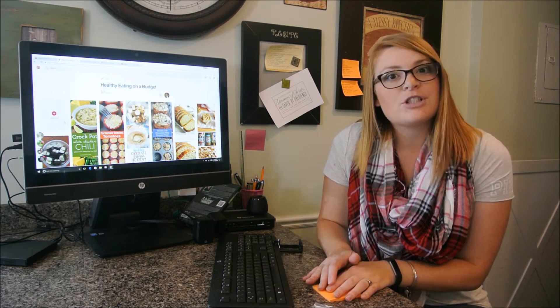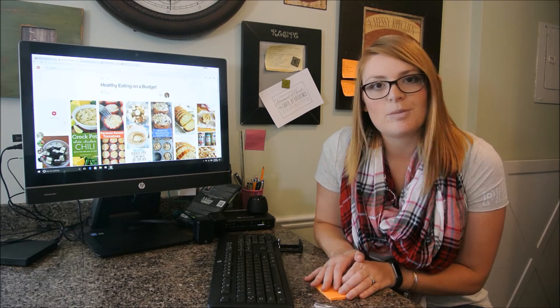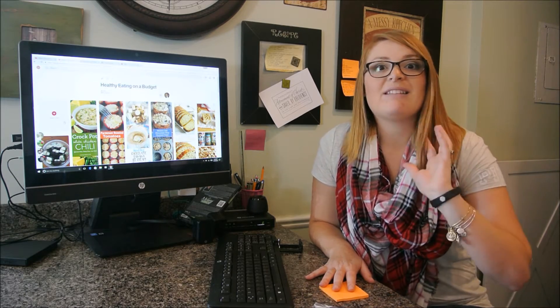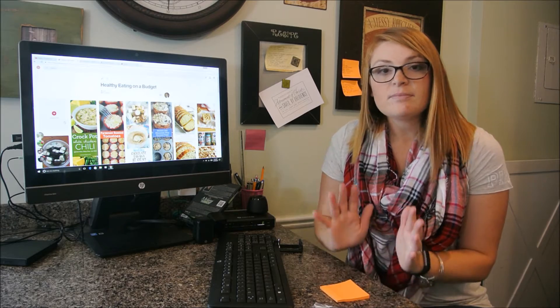I do it in a very non-traditional way. I don't look in cookbooks. I don't really have a meal plan that I totally use. I've tried all those things and they just didn't seem to work for me. I like to spice it up and do something different. I'm always looking for good recipes, but also trying to keep it in a healthy budget.